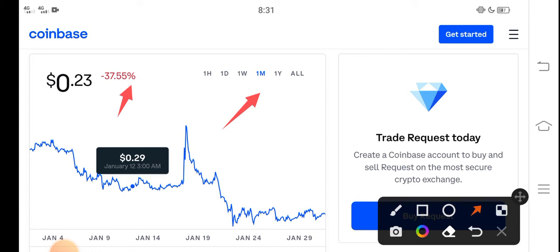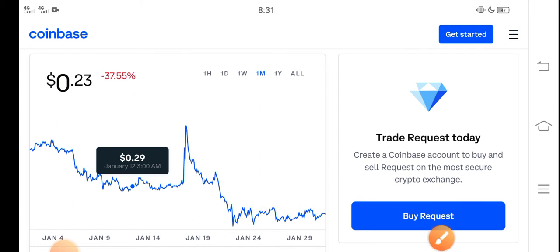The 30-day change is negative 37.55 percent — very bad negative changes occurring in Request coin. Very badly changes have occurred, which is very bad news for all new investors and especially for Request coin holders. But what should we do in the current situation?